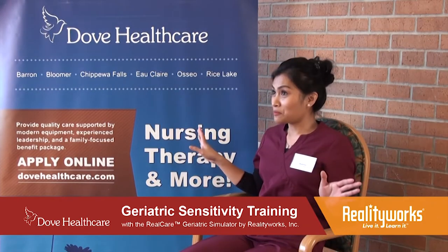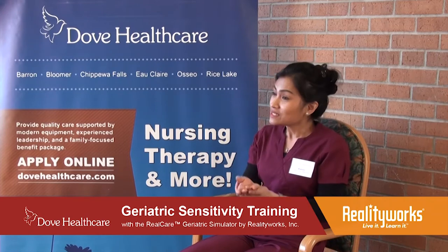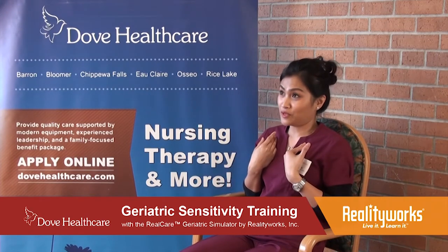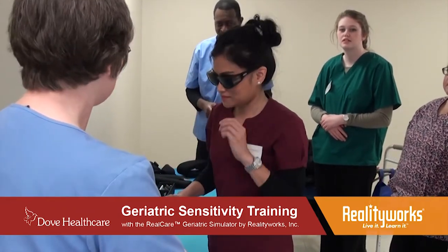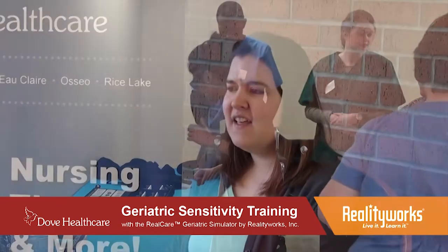I wish everyone doing the CNA job needs to try those things that you had us try, so that they will know how it feels for residents. The number one comment I typically hear is, 'Oh, my grandma has glaucoma — this is what she can see, this is what it's like for her,' and just that empathy, that they can tie it back to their own life.